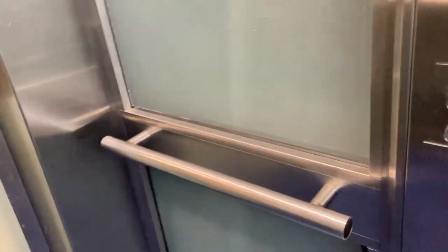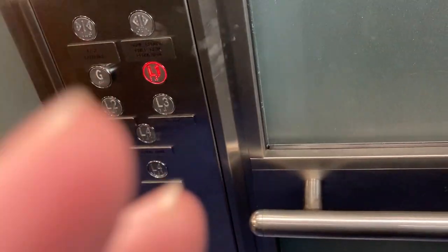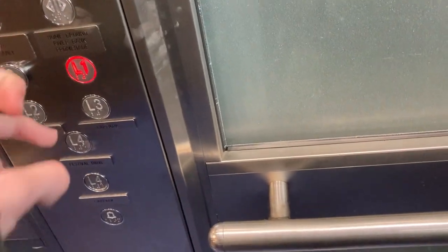There's the Festival Drive side for L4. There's the car park side. Where are you going? L1, I'm going.